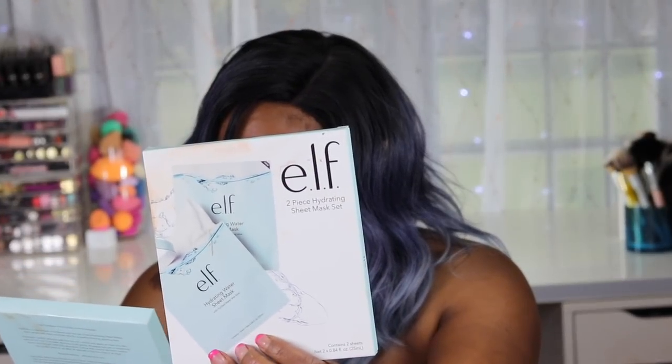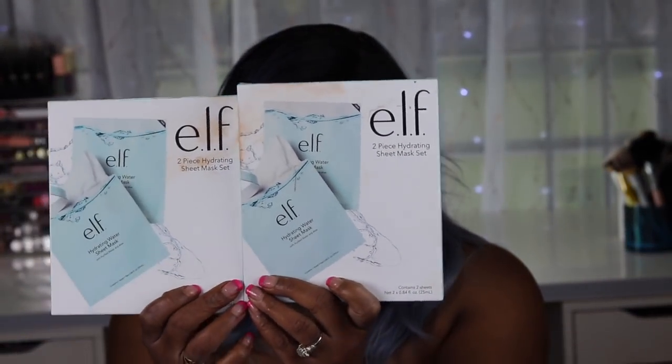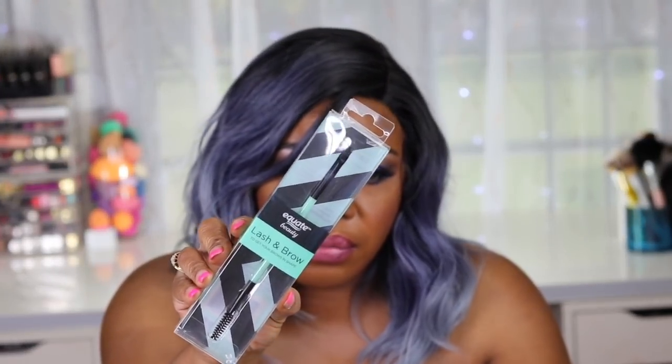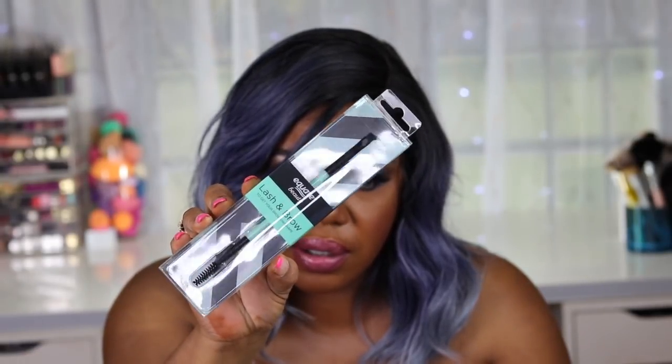Next, I got two boxes of the hydrating water sheet masks - purified water and aloe, two masks in each box. Again, it was a 60% off sale so they were very inexpensive. I also somehow got an Equate lash and brow brush in the box - it's got a pointed end on one end and a brush on the other. I must have grabbed that from Walmart at some point.